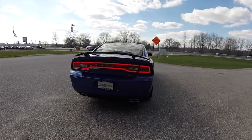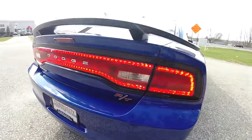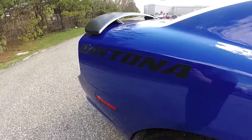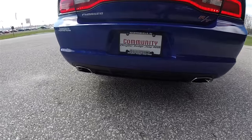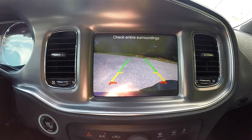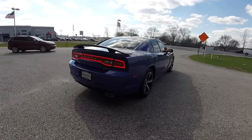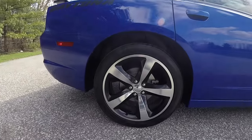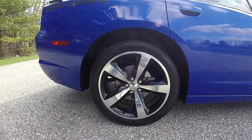Looking around back, you have the iconic racetrack LED tail lamps. You also have the RT Heritage badge, the matte black spoiler, and the matte black Daytona decals. Down below, dual exhaust. This vehicle is equipped with the Parkview backup camera which activates with reverse and has stationary guidance lines. The wheels are 20-inch painted and polished aluminum wheels on 245/45 ZR20 tires.